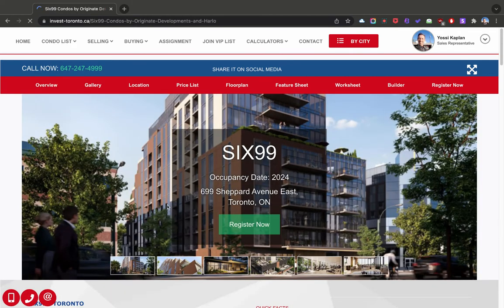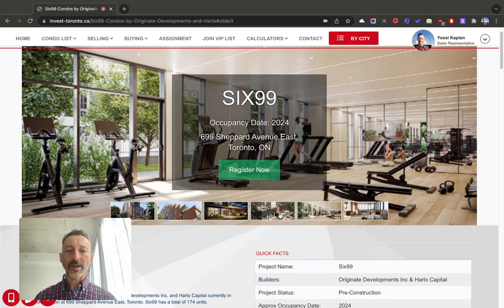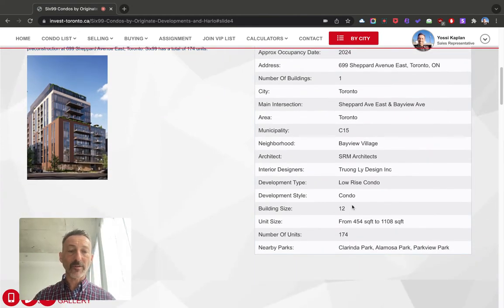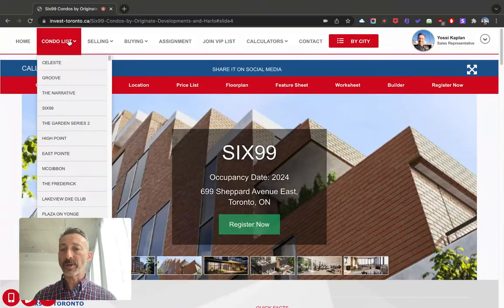The next one is 699 Shepard Avenue East. Also very interesting — I like the architecture. I've found throughout my years in real estate that when you have nice architecture and interesting, useful design, values always go up and stay up because people like to live in interesting places that also make sense to live. That's a 12-story, 174-unit building — also boutique-sized. These buildings tend to have really nice communities. Any information you need, please contact myself or Antonina.